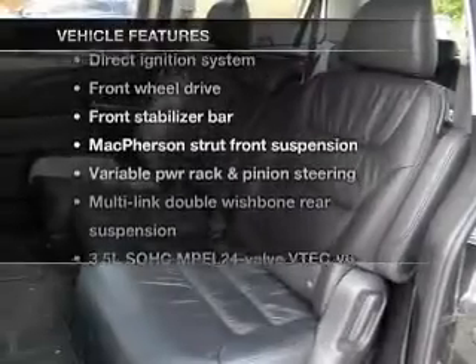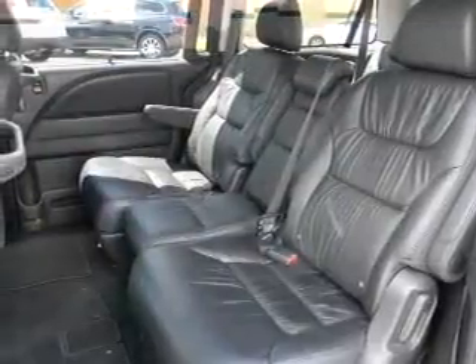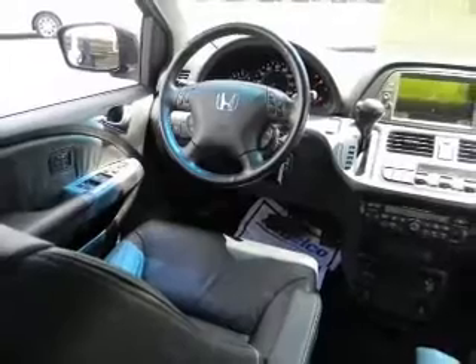Let us enjoy these notable features that are included in this vehicle: keyless entry, power door locks, power windows, cruise control, power steering, air conditioning.